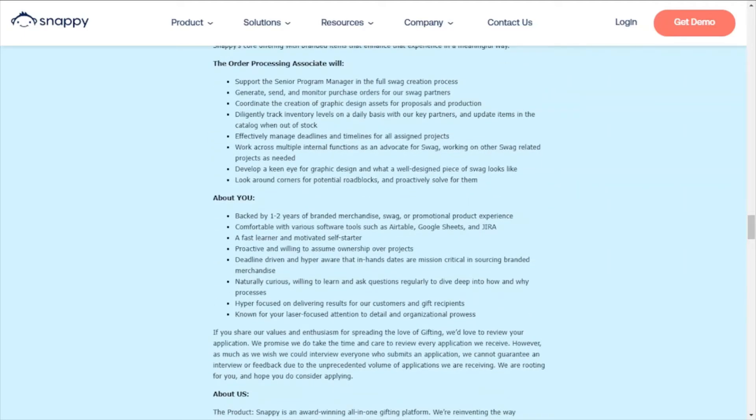A few of the requirements for this role: you're backed by one to two years of branded merchandise, SWAG, or promotional product experience, comfortable with various software tools such as Airtable, Google Sheets, and Jira, a fast learner and motivated self-starter, proactive and willing to assume ownership over projects.